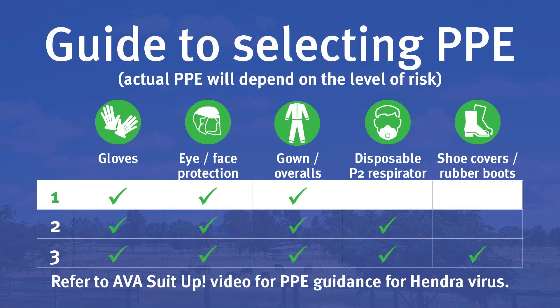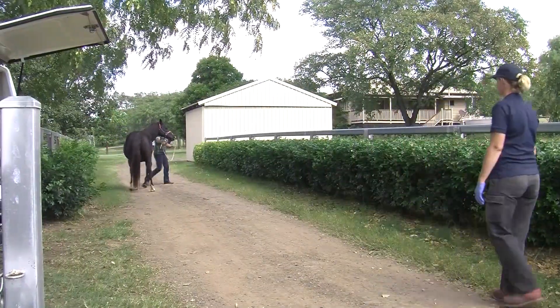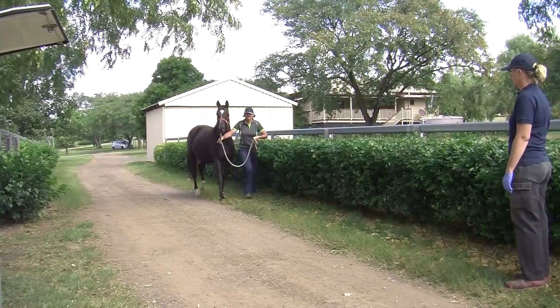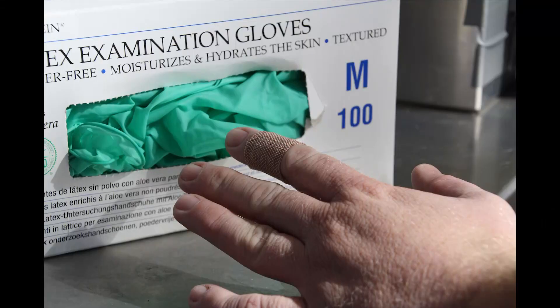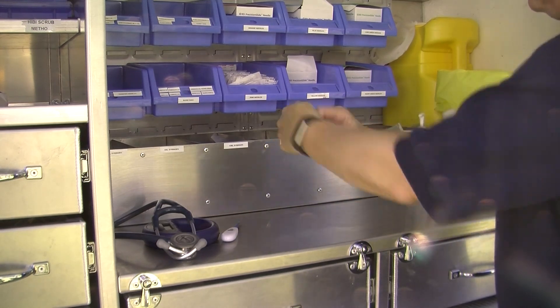I choose tier 1 PPE for examining a healthy horse. I wear disposable gloves to examine every horse because often I have no or limited water to wash, and wearing my gloves makes me think about not contaminating my face or phone. I'm almost always coming into contact with blood or body fluids, even if it's just saliva when I check the mucous membranes. I'm always careful to cover any cuts or abrasions, and I always wash my hands or use alcohol hand rub after removing my PPE.